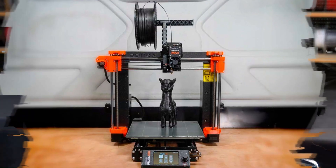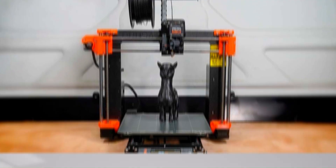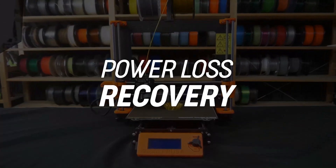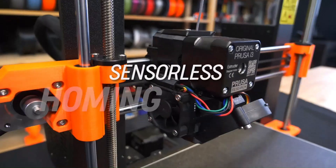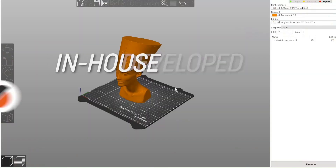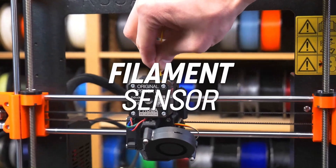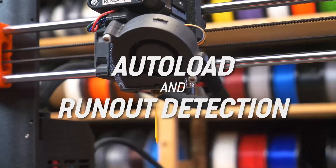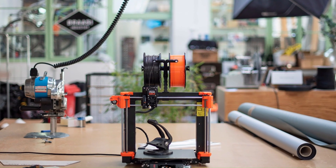Additionally, the Prusa MK4 features a robust construction and intuitive user interface, making it easy for both beginners and experienced users to get started with 3D printing. One of the standout features of the Prusa MK4 is its modular design, which allows for easy upgrades and customization. Whether you're looking to add additional features or improve performance, the MK4 can easily adapt to your needs.